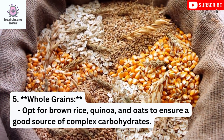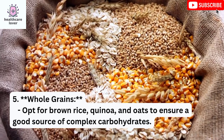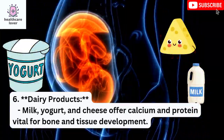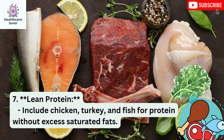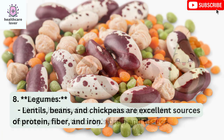Whole Grains: Opt for brown rice, quinoa, and oats to ensure a good source of complex carbohydrates. Dairy Products: Milk, yogurt, and cheese offer calcium and protein, vital for bone and tissue development. Lean Protein: Include chicken, turkey, and fish for protein without excess saturated fats. Legumes: Lentils, beans, and chickpeas are excellent sources of protein, fiber, and iron.